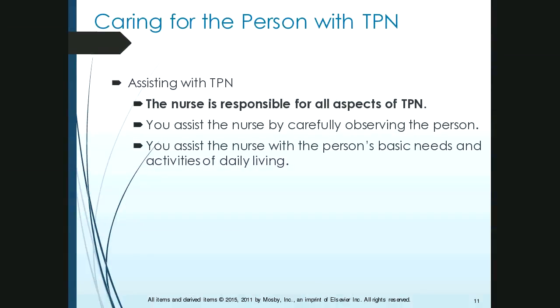When caring for a person with TPN, the nurse is responsible for all aspects of this nutrition. Your role is to carefully observe the person for any of those abnormal signs and help the nurse meet the person's basic needs and activities of daily living, such as going to the bathroom.